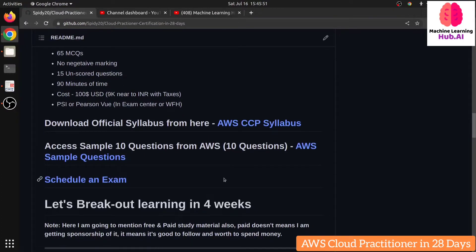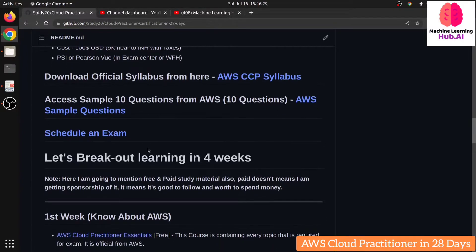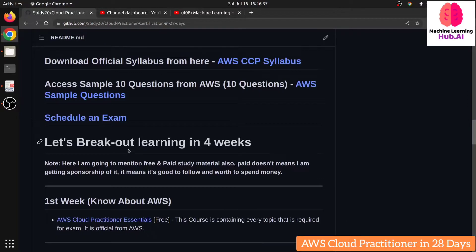Regarding the syllabus — AWS currently has around 200 to 250 plus services, but this exam only covers about 20 to 30 of the most important ones. Key services include EC2, Lambda, S3, the AWS Well-Architected Framework, AWS pricing plans, and some machine learning services like SageMaker. The key point is you don't need to prepare all services — just focus on the ones that are required for the exam.